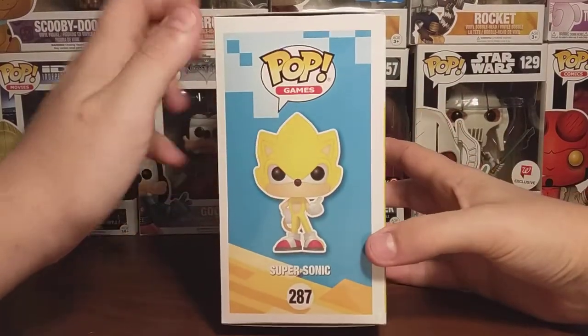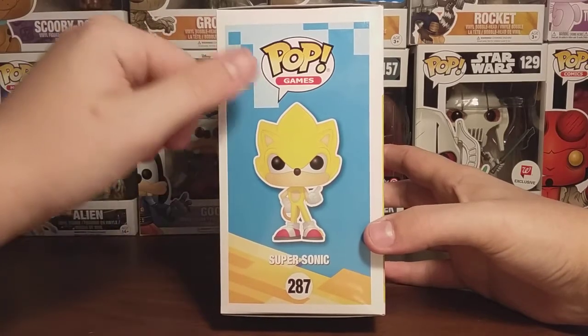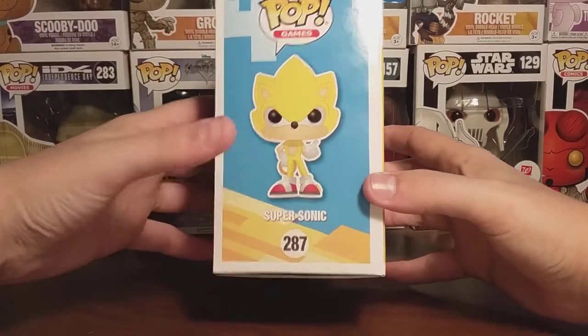On the side of the packaging, you can see the same type of stuff the Sonic with Emerald had — the blue pixelated background, or slightly pixelated, just pixelated on the top and the bottom. This is Pop Games again, and you can see more artwork of Super Sonic right there, and it says the name again.